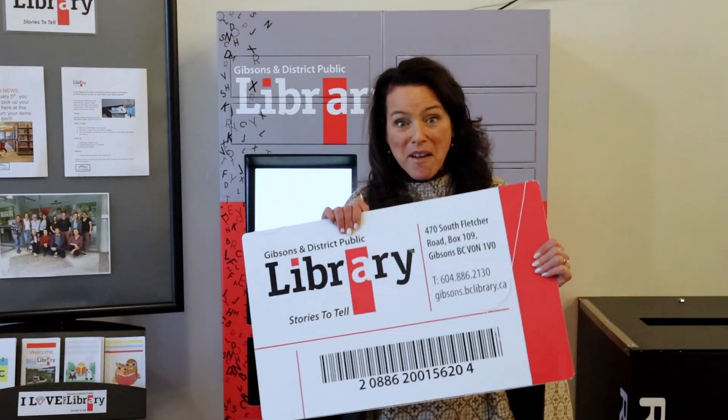Starting January 5th, your library services are that much bigger. We know sometimes it's hard to get down to the library in person, and now you'll be able to pick up your library items and also return them here at the Community Centre. The hours are also expanded, so we're hoping that this will help working families and others get the library resources that they need and want.